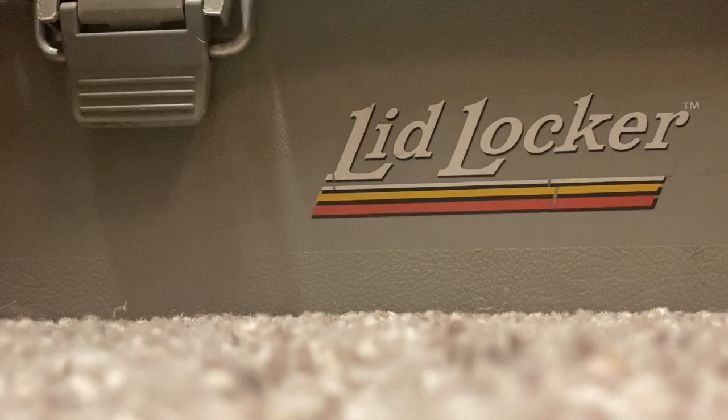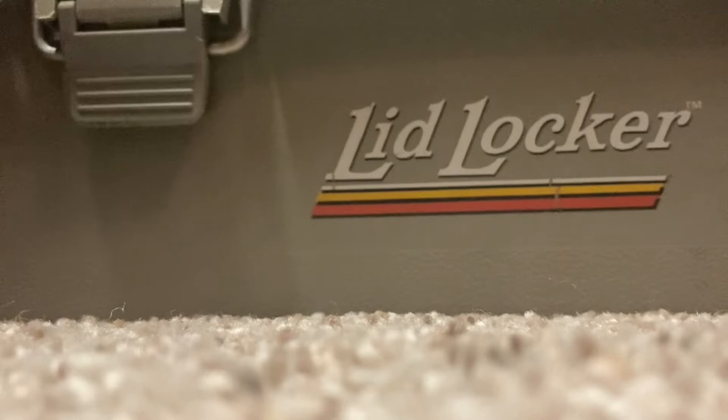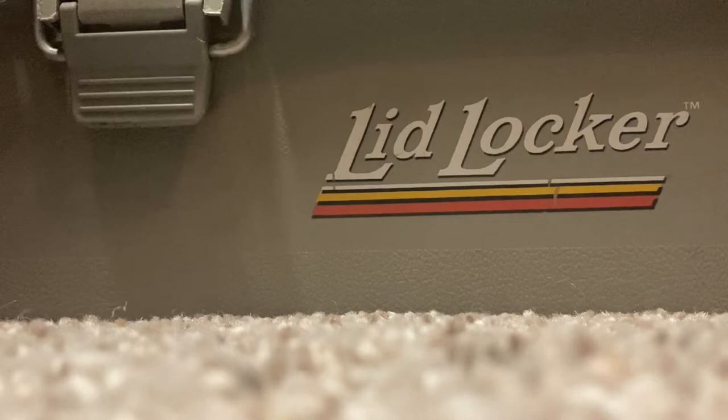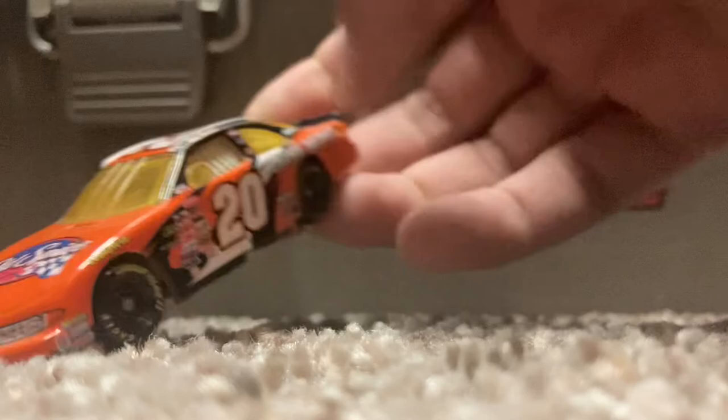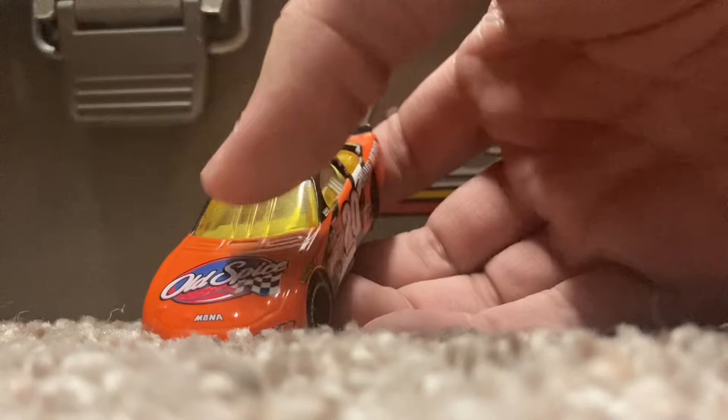Here's a 2008 Bristol Food City 500 promo, which is going to go in my racetrack promo case — pretty cool to have. Also a couple more in here: a 2002 Tony Stewart Old Spice Home Depot promo. Pretty much if you bought a thing of Old Spice back in 2002, you would get a car with it, and that's kind of how this promo was attained.